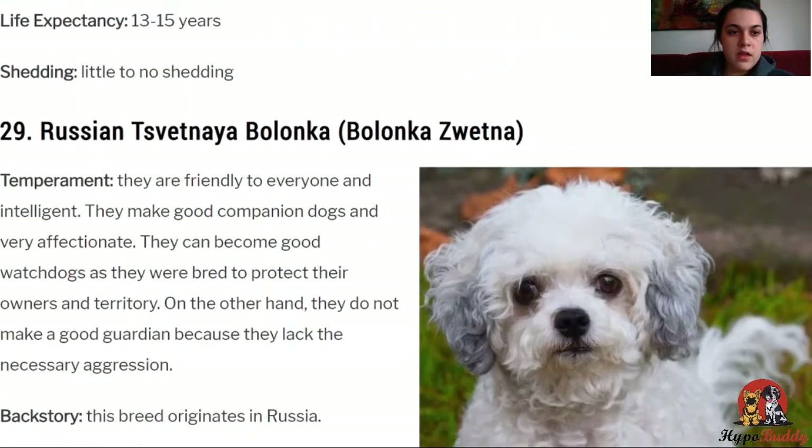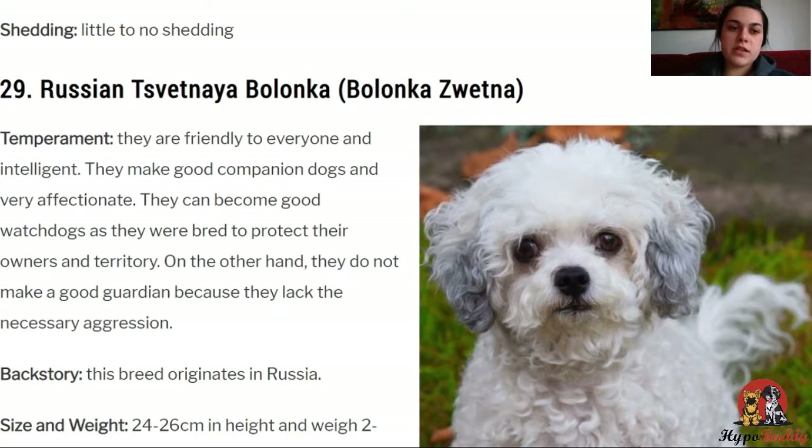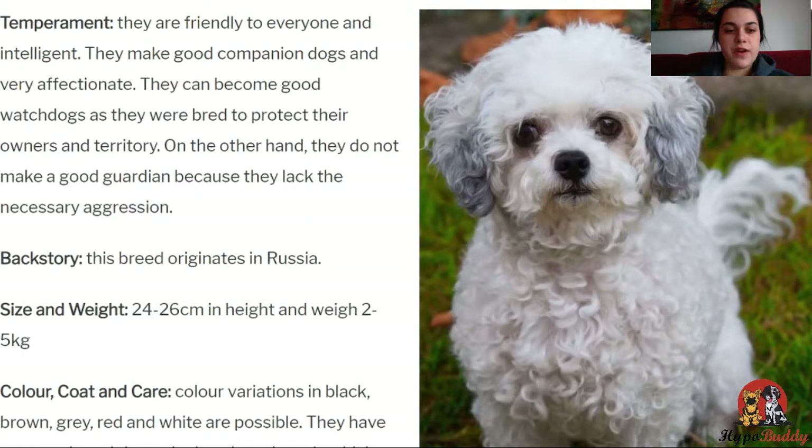Next, the Bolonka Zvetna. They are friendly to everyone and intelligent, making good companion dogs that are very affectionate. They can become good watchdogs as they were bred to protect their owners and territory, but they do not make a good guardian because they lack the necessary aggression — which can also be seen as a good thing if you want a kind and affectionate dog that is friendly to everyone. This dog originates in Russia and weighs between 2 to 5 kilos. They also have lots of different color variety and live between 12 to 16 years.